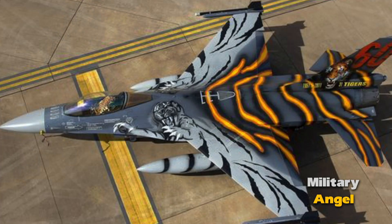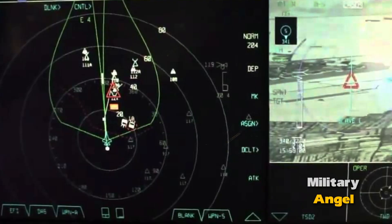Jamming resistance: AESA is less susceptible to electronic jamming than traditional radars. Faster scanning: AESA can scan the sky rapidly, enabling it to detect and track targets quicker.